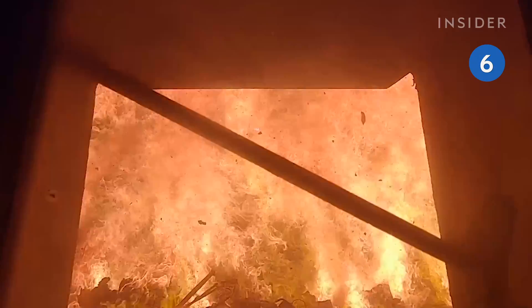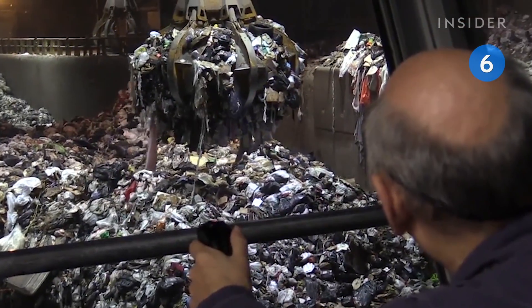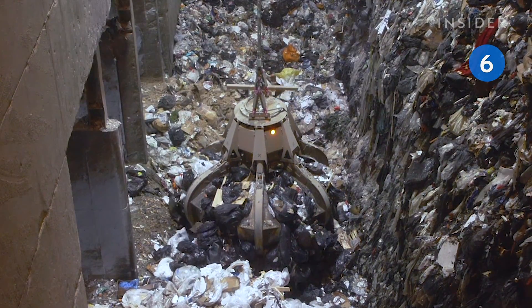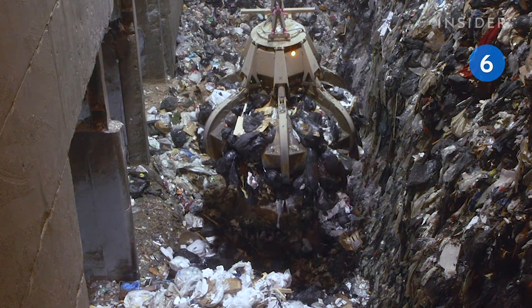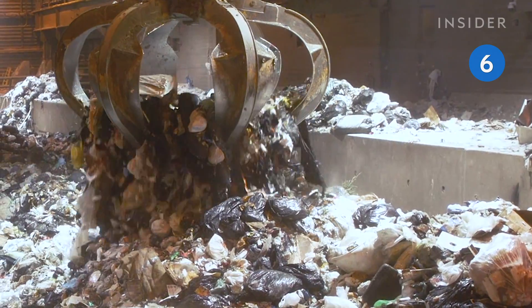Some of the waste is taken to a processing plant in New Jersey, where it is burned and turned into electricity. The trash is dumped into a pit which holds 8,000 to 9,000 tons of garbage. Giant claws transfer waste to the incinerator, where it is burned at 2,000 degrees Fahrenheit.